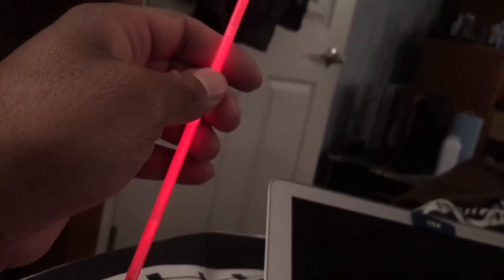Okay Google, turn the lights off in my room. It looks like five lights are available right now. Let's see how it looks on you, buddy.